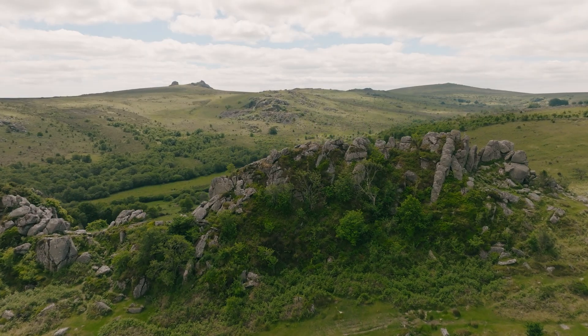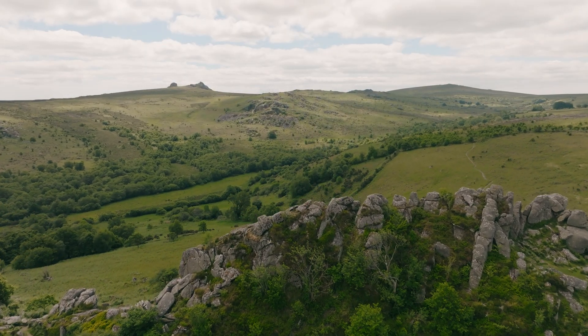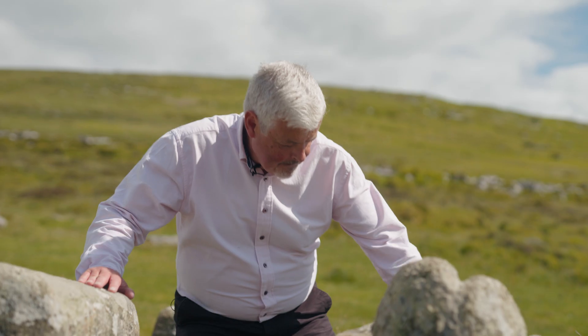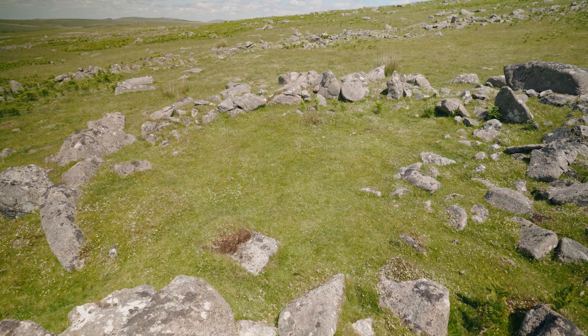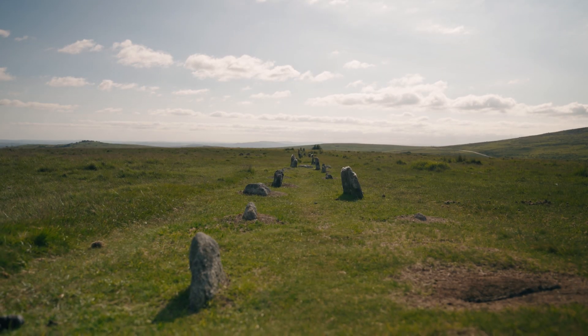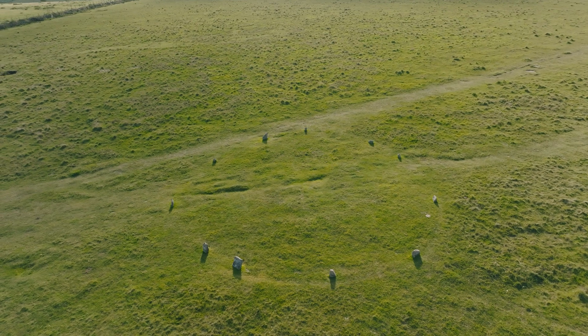That's been great for archaeologists because the landscape is stuffed full of prehistoric monuments, and they only survive because agriculture hasn't swept them away. We have field systems, houses, enclosures, and ritual monuments like stone rows and stone circles. There's so much to explore. Many of these are hidden, but we're going to try and show you some of them.